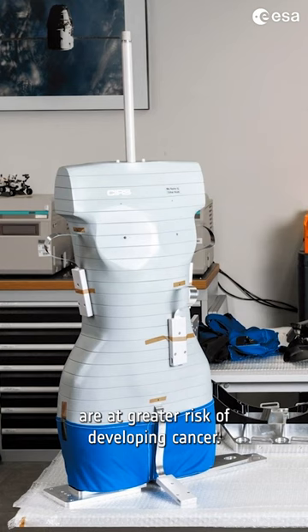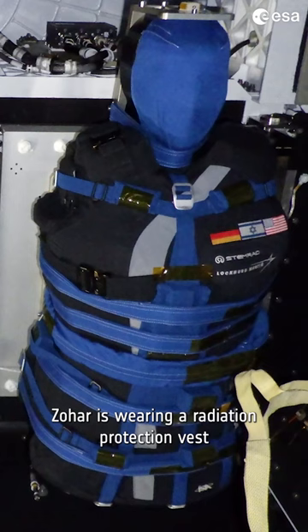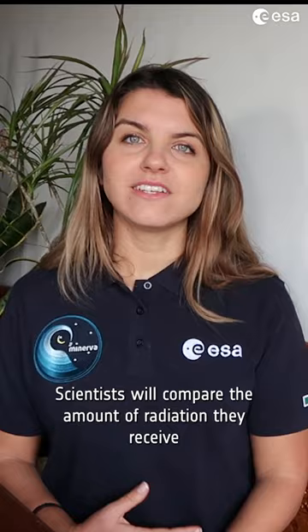There's one big difference between Helga and Zohar. Zohar is wearing a radiation protection vest while Helga isn't. Scientists will compare the amount of radiation they receive to better understand how to protect astronauts in the future.